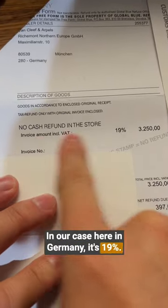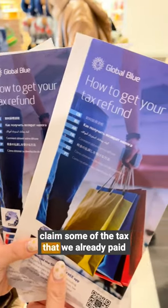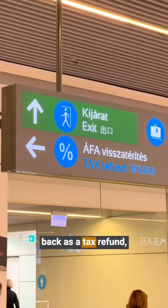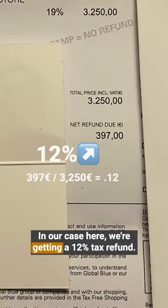In our case here in Germany, it's 19%. That means when we leave the EU, we can claim some of the tax that we already paid back as a tax refund — but not all 19%. In our case here, we're getting a 12% tax refund.